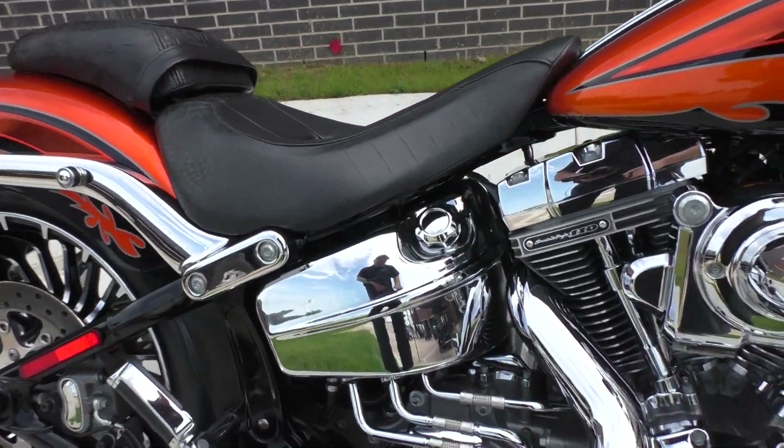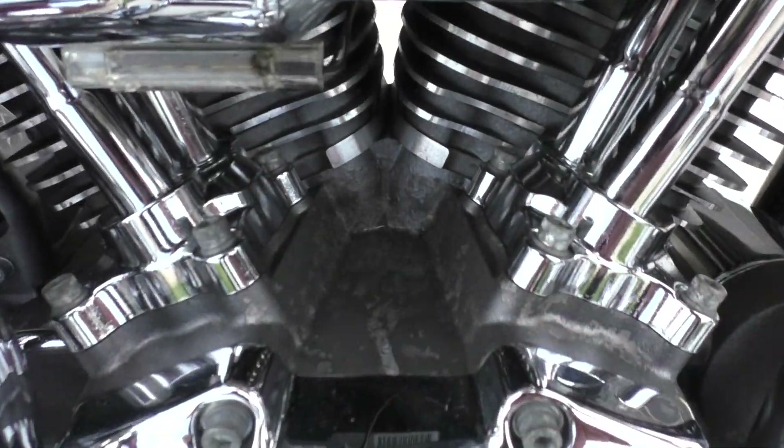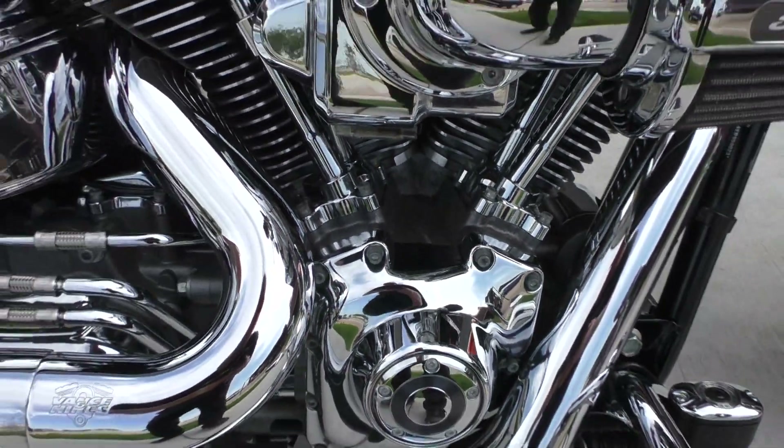Those pipes are loud! Also, it looks like the finish on the motor right here — there's a few little stains on it, just noticed that.